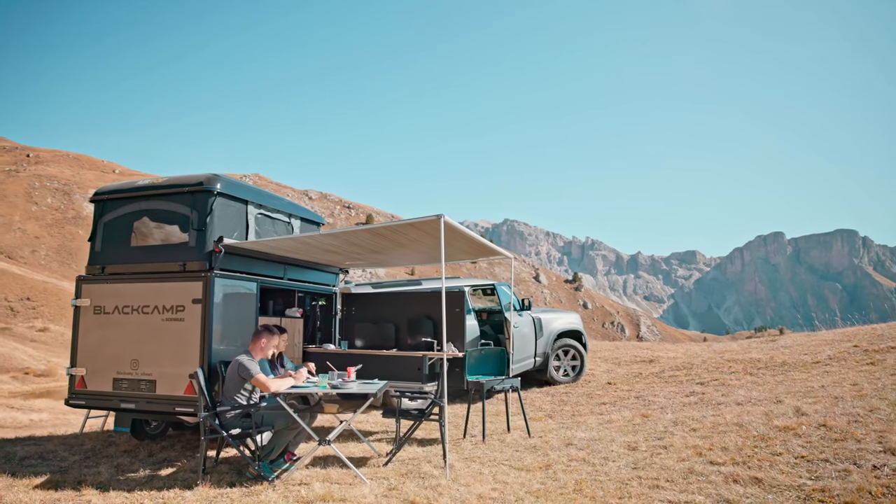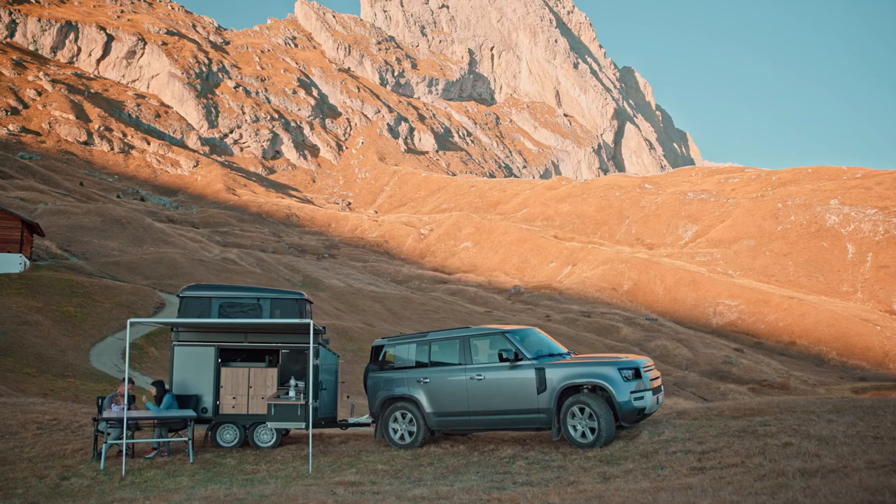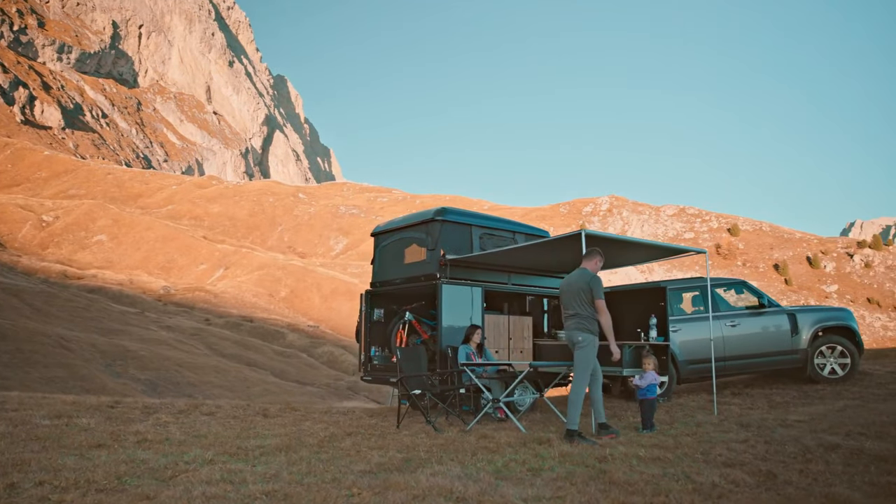While set up for off-grid living with a 16-gallon water tank, the Black Camp trailer does not include solar panels or power-generating devices for on-the-move adventures.